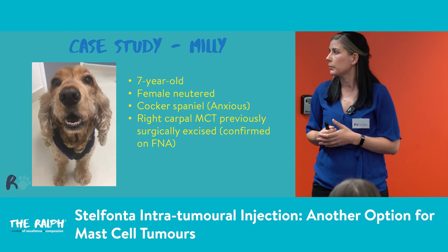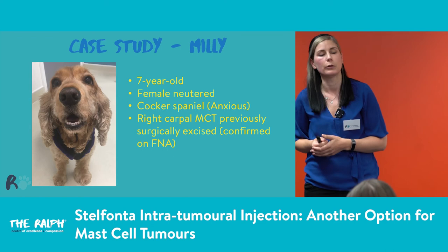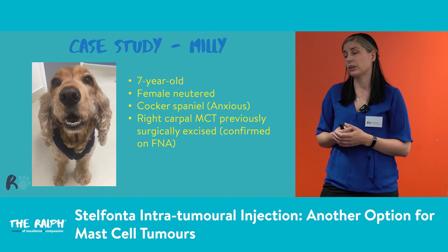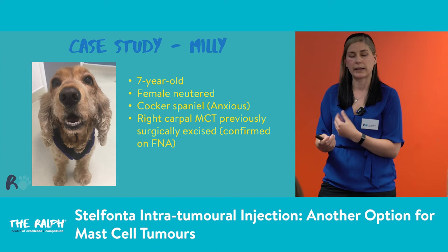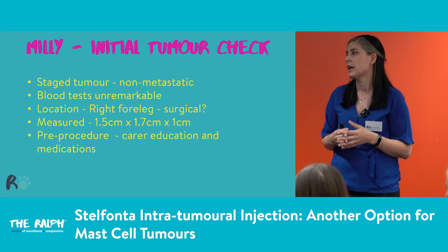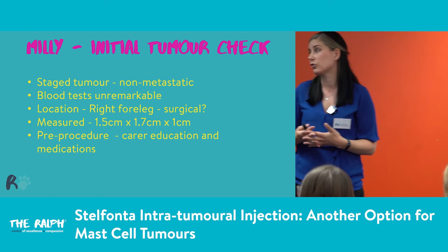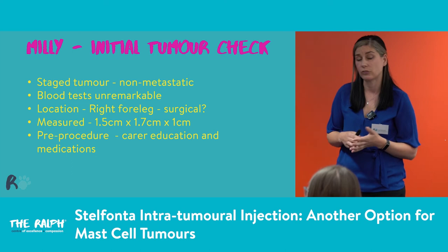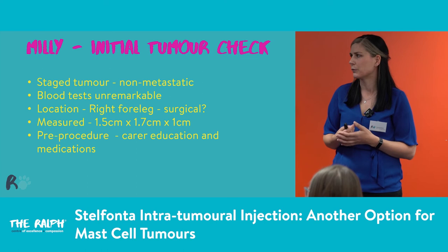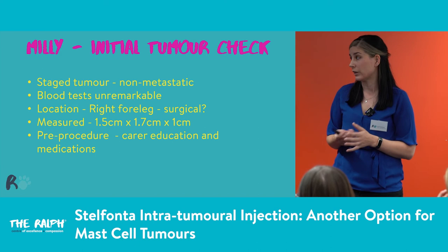Now a case study — Millie, a seven-year-old female neutered cocker spaniel. She's quite an anxious girl from a rescue background. She had a right carpal mast cell tumour that had previously been surgically excised, then came back at the same site, confirmed by FNA. We staged her — she was non-metastatic, blood tests clear. In terms of location on the carpus, we could have gotten it off surgically but would have had quite a big defect, potentially requiring a graft. For an anxious patient who hates being in hospital, multiple bandage changes and handling for a skin graft isn't ideal. So because of the question mark over surgery, we decided to go ahead with Stelfonta.